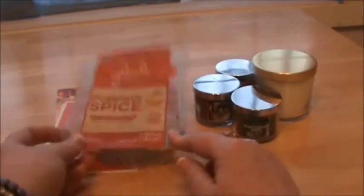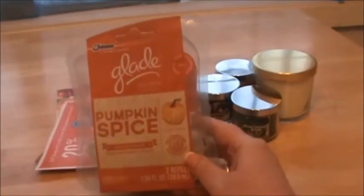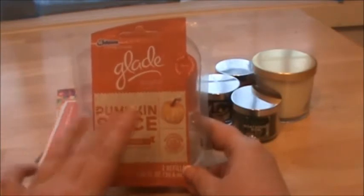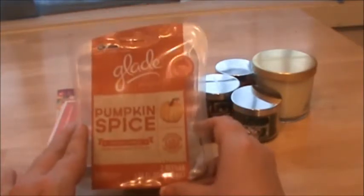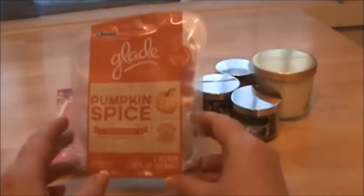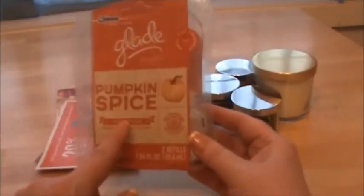First of all, I'm going to start with this Glade — I got it at Walmart — it's a Glade scented plug-in for the scented oil and it's in pumpkin spice. It smells so good. This is going to go in my bedroom because I use Glade plug-ins in my bedroom, and it's usually lavender vanilla, but I'm super excited for fall. I love Halloween, I love the fall colors. It's one of my most favorite seasons. If you're at Walmart, Target, grocery store, check their fall scents out because they're really good — pumpkin spice.